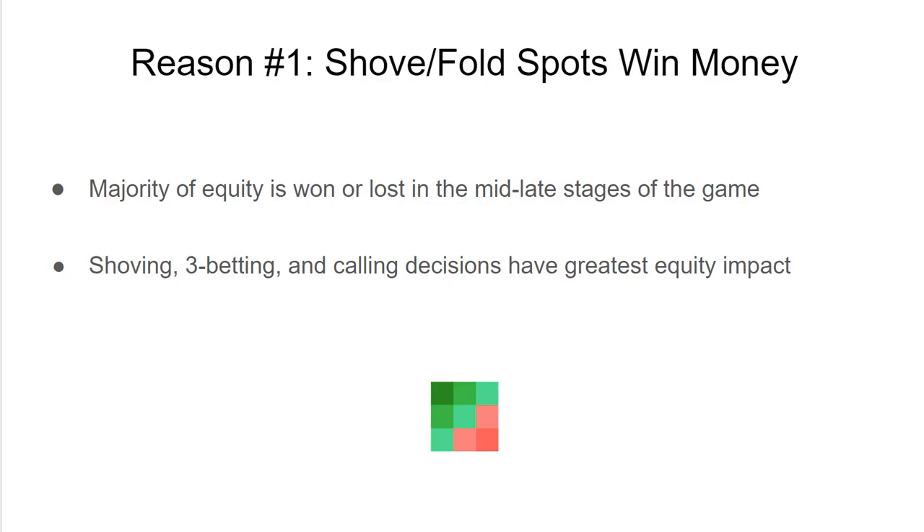These late-game hands aren't when you're playing a small pot or a second pair or something — they're when you're putting entire stacks at risk. So this is where the biggest money is won or lost, and why you need to take these spots so seriously and learn them through study with ICMizer 3.